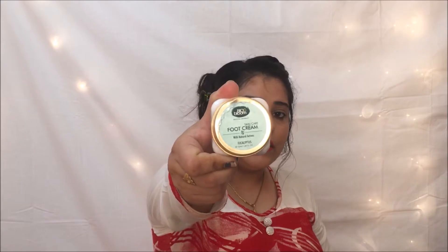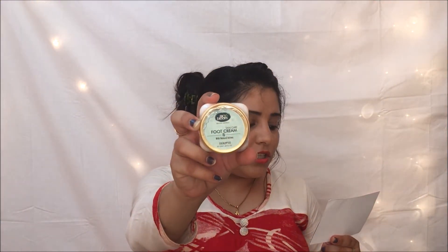The first product is a foot cream from Bio Bloom. Bio Bloom is a paraben-free and SLS-free brand with quite natural products. This is a Eucalyptus Foot Cream in 50g packaging, priced at 335 rupees. I already have their hand and nail cream and face body butter, so I'm really happy to be collecting all the Bio Bloom products.